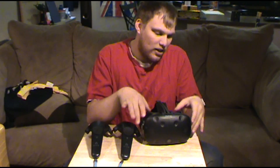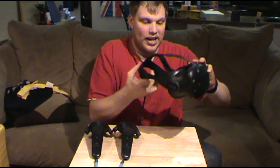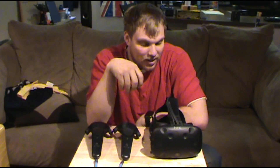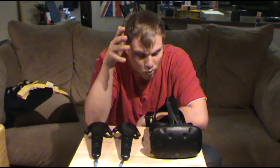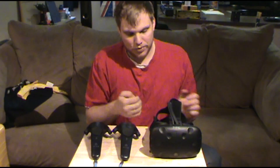I've also put the headset on other people's heads, and I had to keep adjusting the strap for different heads just so people could enjoy it without it falling off. It's really really easy to adjust — amazing how easy it is.